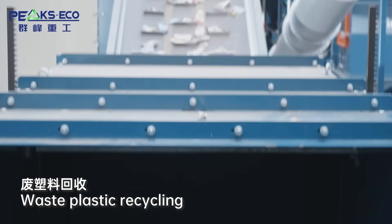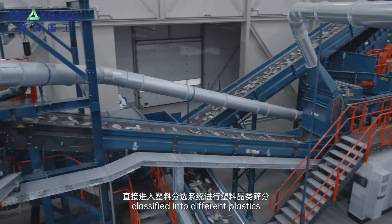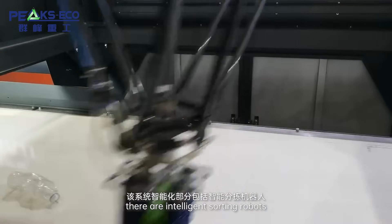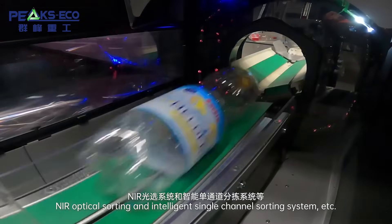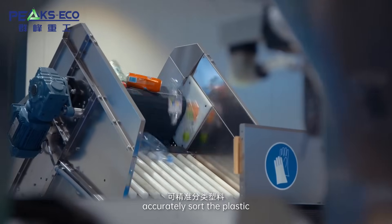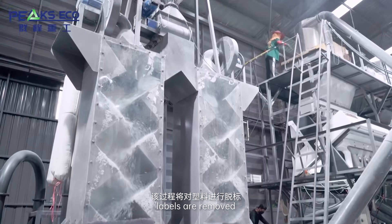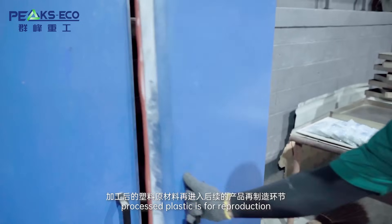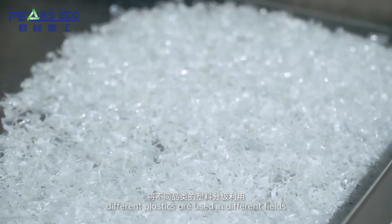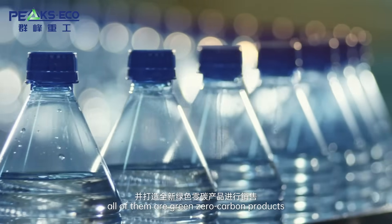Waste plastic recycling: plastic enters the smart sorting center and is classified into different plastic types using intelligent sorting robots, NIR optical sorting, and intelligent single-channel sorting systems, which accurately sort the plastic. Sorted plastics are sent to different process lines where labels are removed, plastic is washed, then sliced and granulated. Processed plastic is used for reproduction — different plastics are used in different fields to become various plastic products, all of them being grain zero-carbon products.